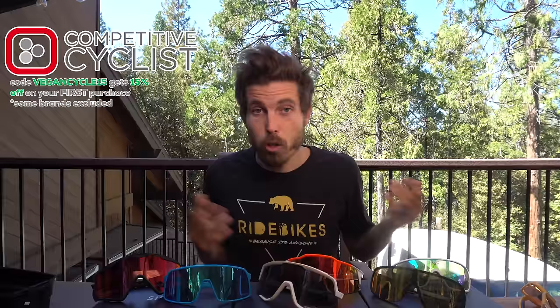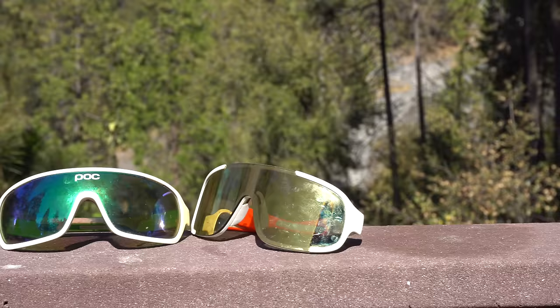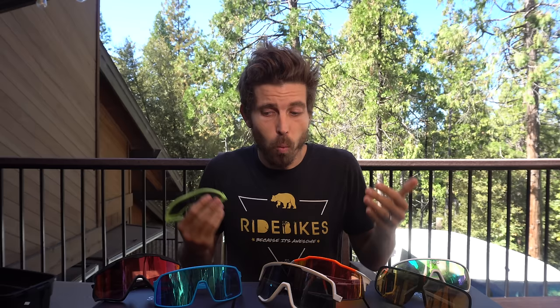I ran POC for a long time, then recently switched to 100%, and Competitive Cyclist got me dialed in with some Oakleys. This video is supported by Competitive Cyclist — code 'vegancycle15' gets you 15% off your first order. It does work on Oakley, though it doesn't work for shoe or Wahoo brands. I'm going to try to give you my honest, unbiased breakdown because each shade has a strength — one is unique, one performs well, one is less expensive.